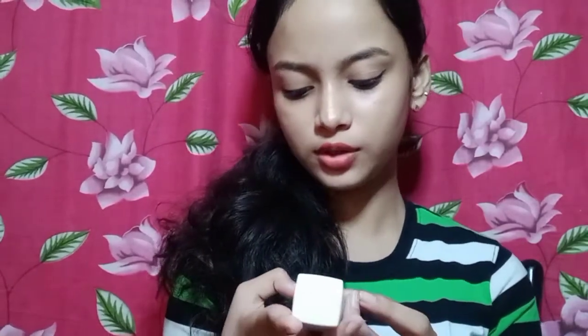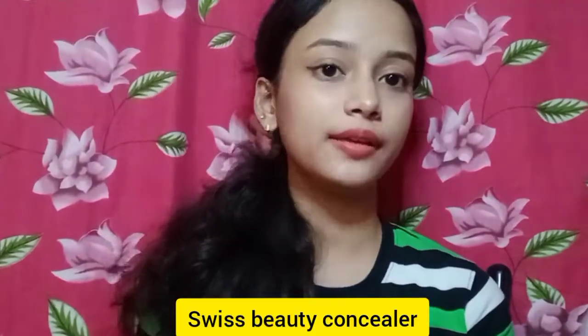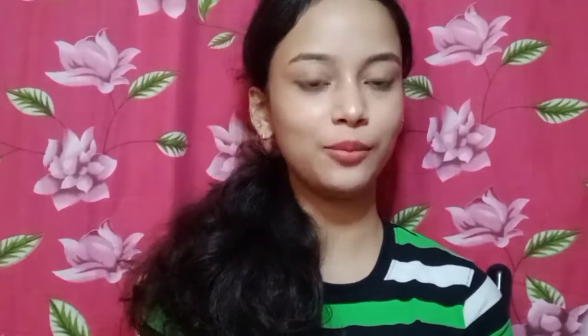This is the Maybelline Superstay 24 Hours Full Coverage Foundation. The Classic liquid concealer is shade 03. I used to use this product — it was a full dark shade but it was perfect. You can use it as a budget-friendly option at around 200,000. The Fit Me 300 shade works well and it's better value.